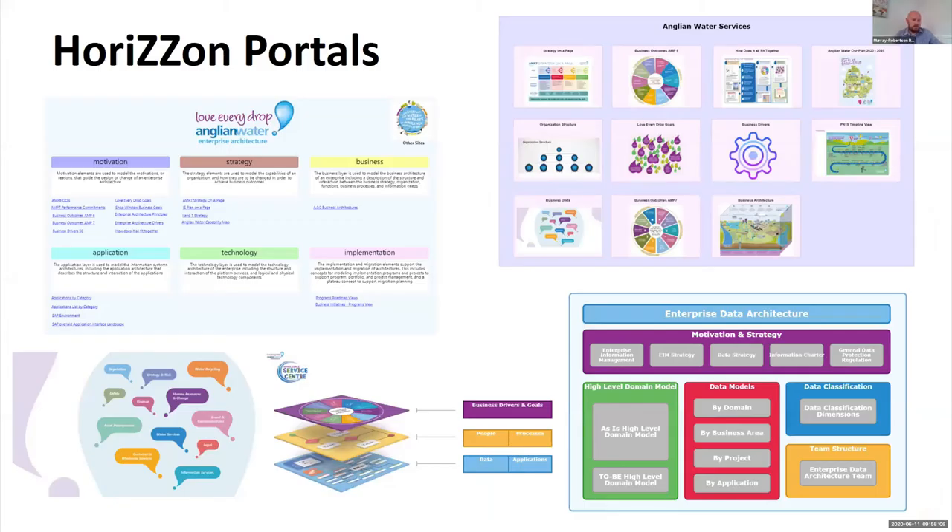Just a couple of views here of some of the portals we've created. Horizon is really good for being able to showcase out to the business what we've done. The one top left is more for us architects to see what core elements and views we've got. But we're actually creating business portals and team-based portals — you can see some more towards the bottom left. These have been really well received and are starting to deliver value through to the business.